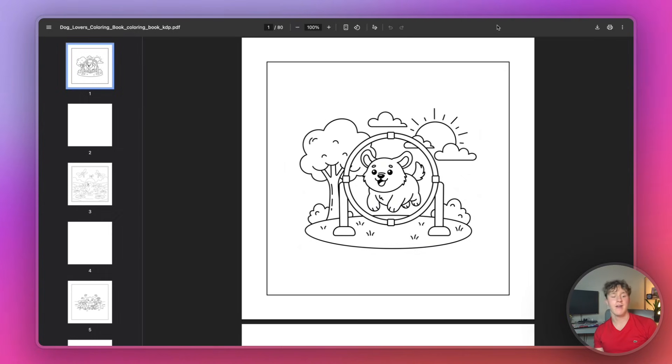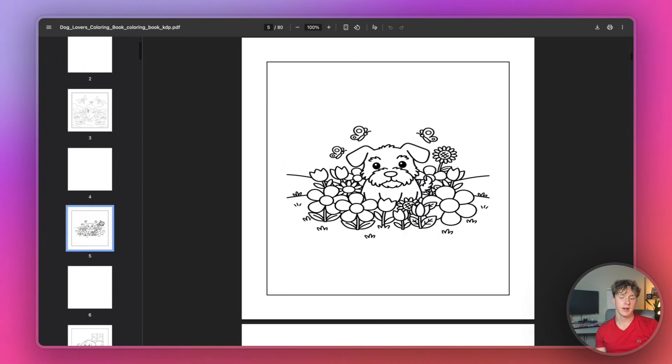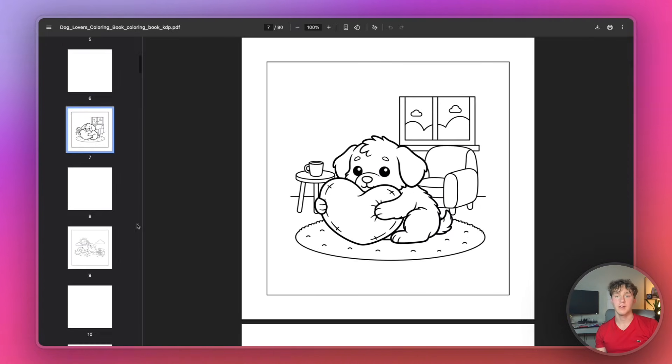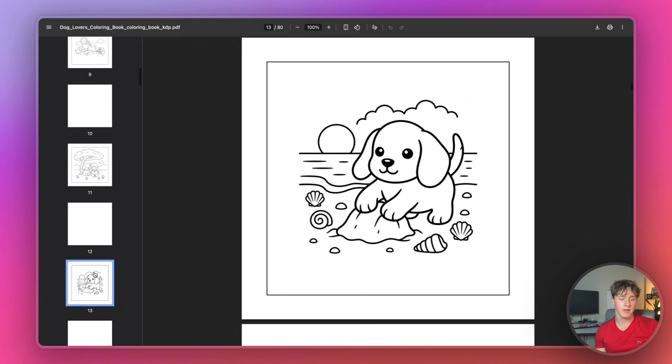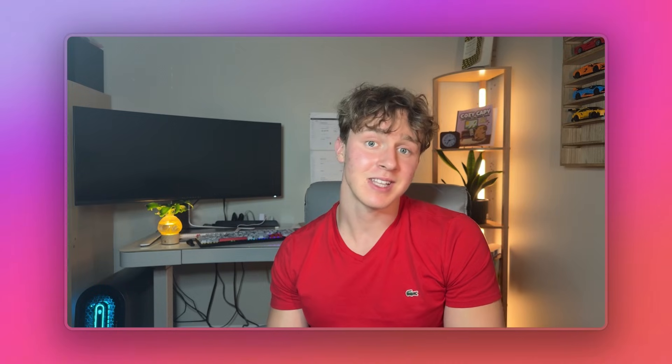We now have our full coloring book generated using AI and pre-formatted for Amazon KDP. It's been formatted into a nice KDP-ready PDF that we'll actually be able to submit to Amazon to get published. This is really useful because in the past it could take up to an hour to format your entire book using things like Canva or graphic design software. But now using Litpal, you can literally just export the entire book as a PDF and skip all the formatting entirely.